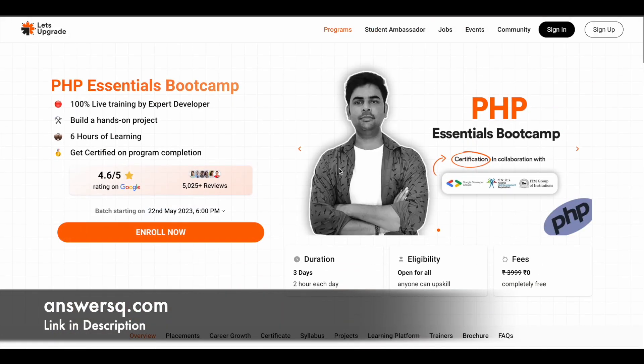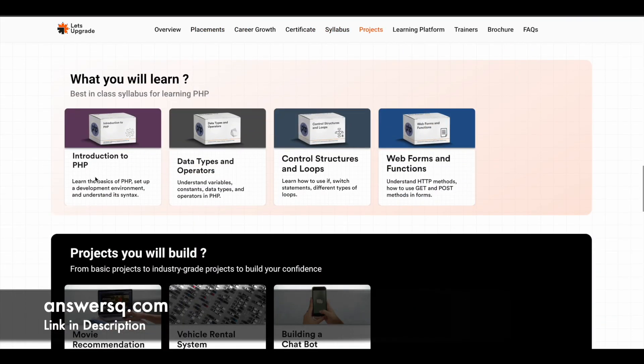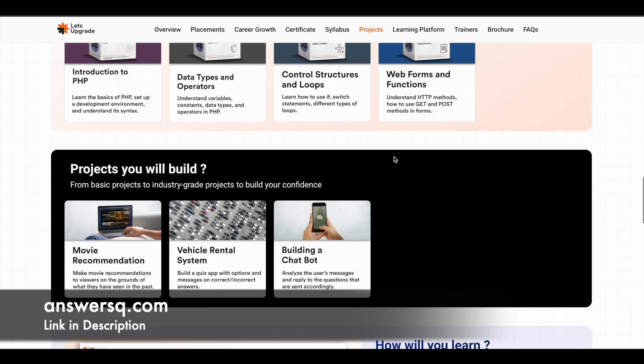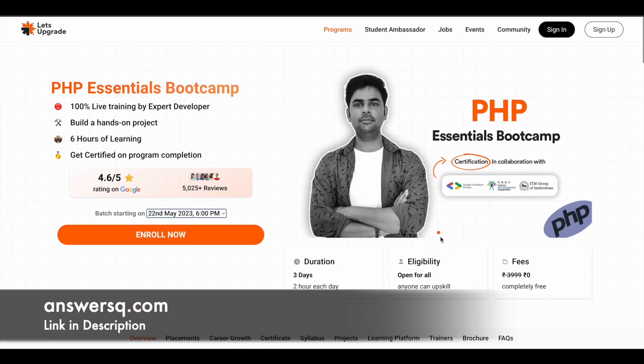Next is the PHP Essentials Bootcamp, starting on 22nd May 2023. The four modules are introduction to PHP, data types and operators, control structures and loops, and web forms and functions. The three projects are a chatbot, a vehicle rental system, and a movie recommendation system — pretty good projects to make use of.